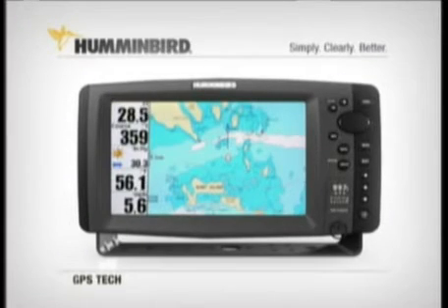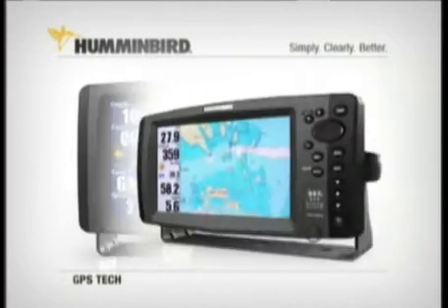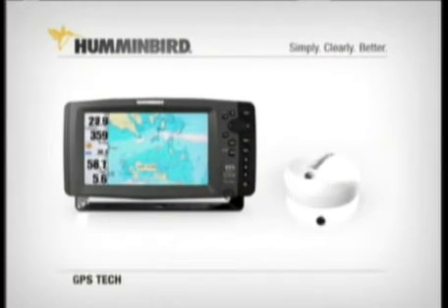Chart plotting models add a built-in background chart and the ability to upgrade even further with optional Navionics cartography for incredible levels of detail and even satellite photo overlays. You can also add a Humminbird GPS module to any of our fishing systems without GPS built-in, or even hook up your own handheld GPS unit to your Humminbird fishing system.